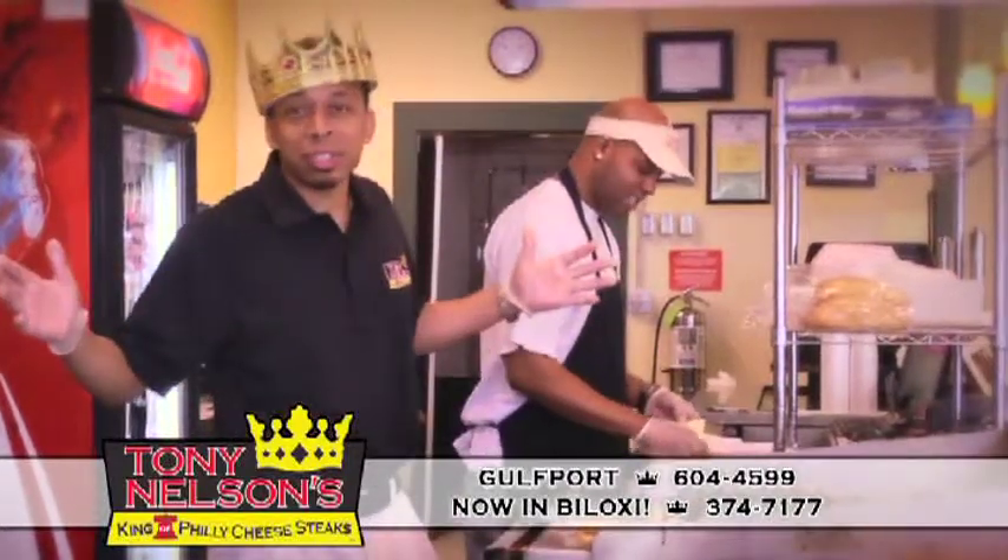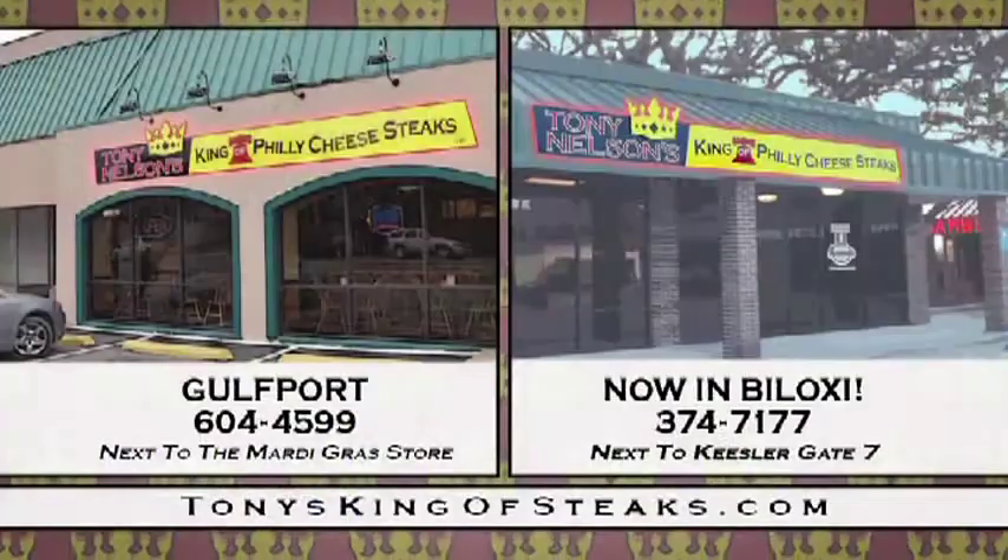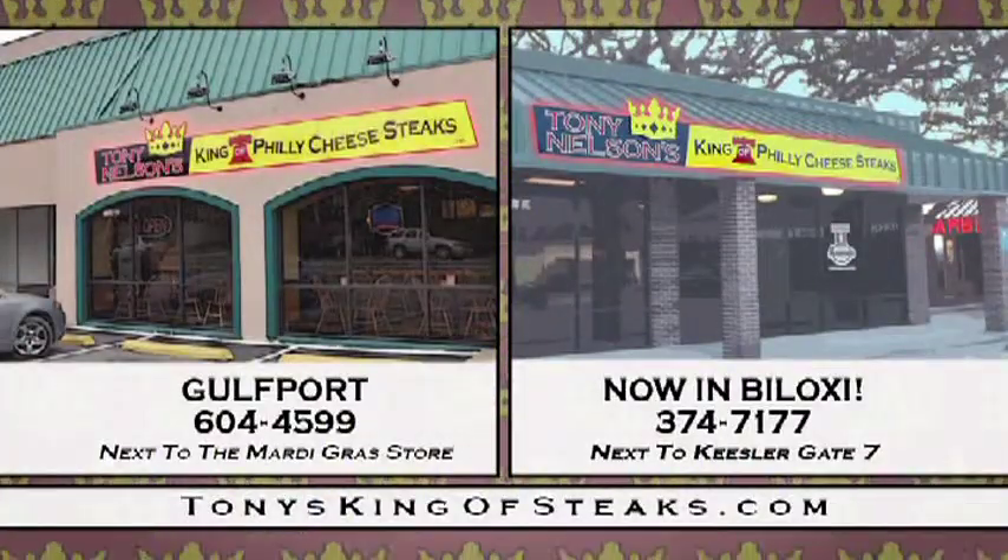So come on down to Tony Nelson's, King of Philly Cheesesteaks, in Gulfport, and now in Biloxi, next to Keesler Gate 7.